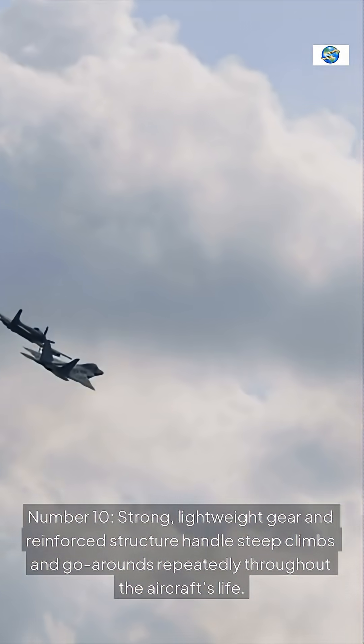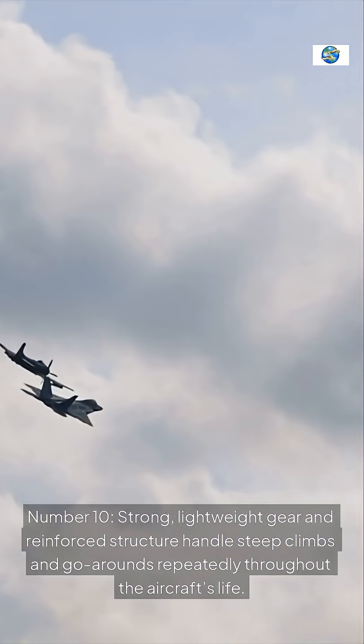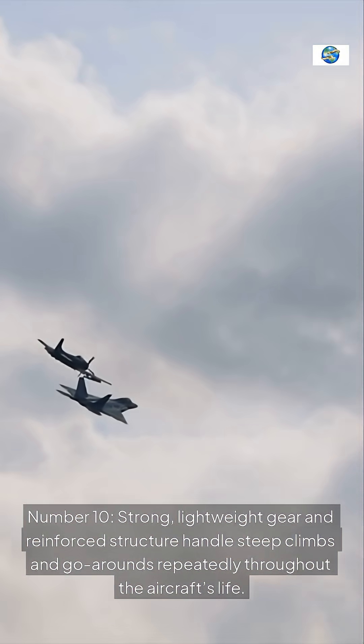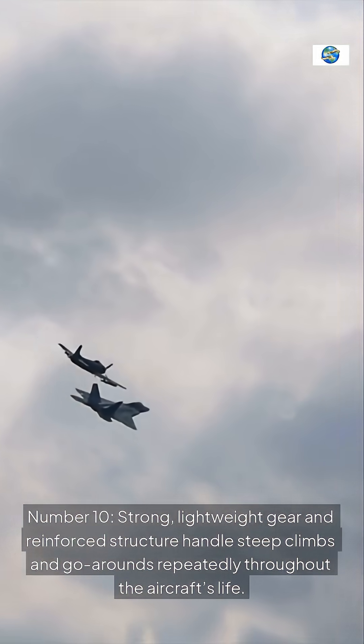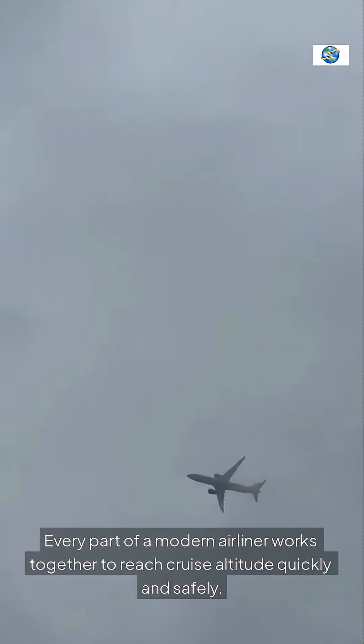Number 10: Strong, lightweight gear and reinforced structure handle steep climbs and go-arounds repeatedly throughout the aircraft's life. Every part of a modern airliner works together to reach cruise altitude quickly and safely.